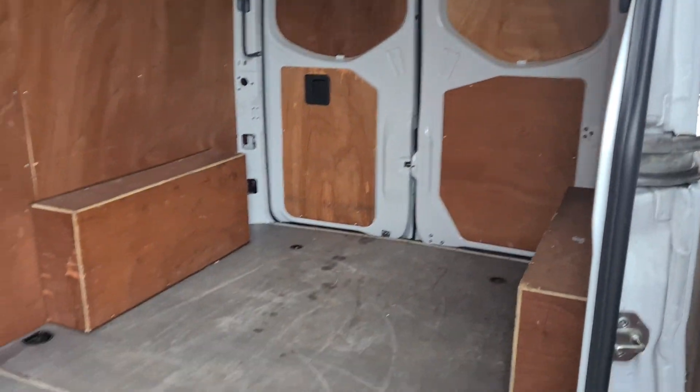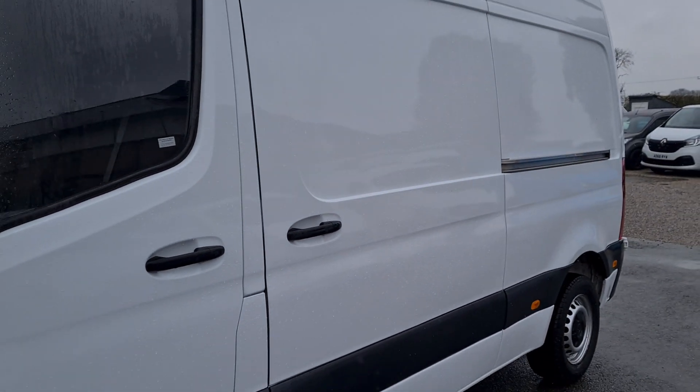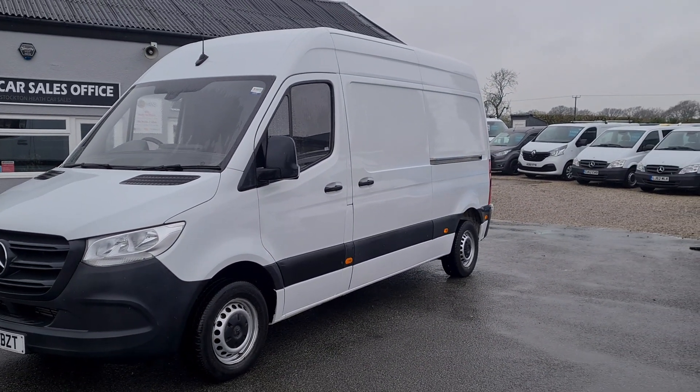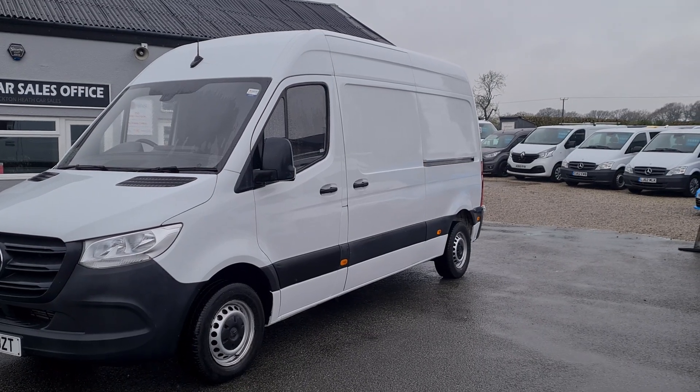This particular van is available to view in person if you would like to, as it is on the forecourt. We do offer part exchange against all our vehicles, so if you would like any more information about this particular van or any other vehicle we currently have for sale, please get in touch.